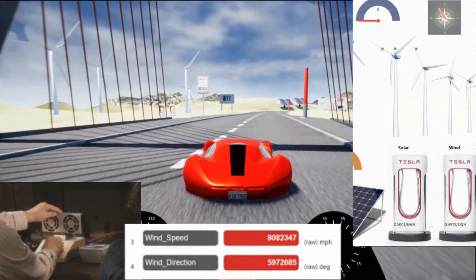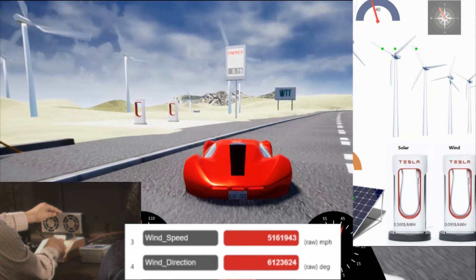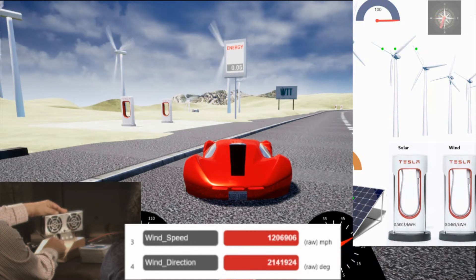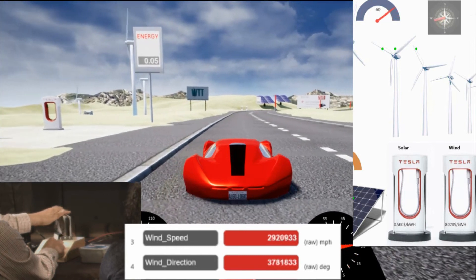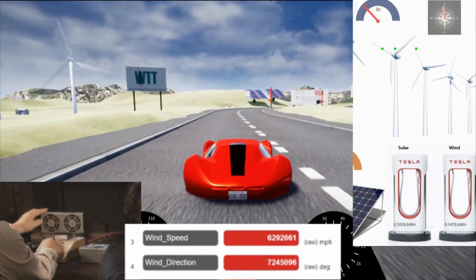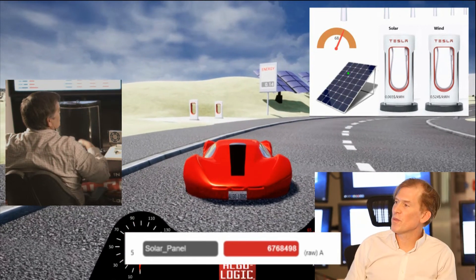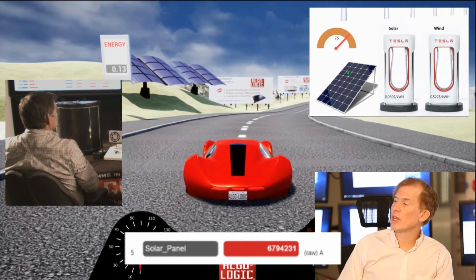We're driving an electric car that needs to be charged. In our connected city, we have renewable energy from wind towers that generate energy when the wind is blowing, and we encourage consumption at that time through dynamic energy pricing. A little further down is another charging station powered by solar — as the sun comes out, shown by more light on the solar panel, the price of energy is being repriced lower with more sun.